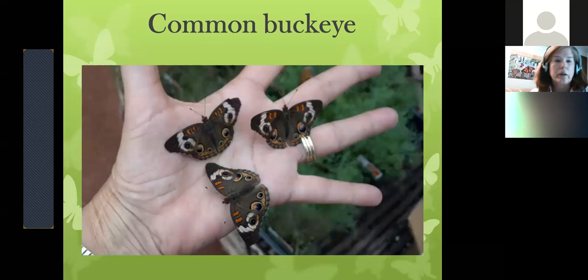Here's how many you can hold in your hand — these are common buckeyes. This picture was taken in the butterfly house at Wiegand's. They had come in on a shipment and were still cold because they come in with chill packs inside the shipping box. They needed to warm up before they could fly. It took a minute or two sitting on my hands, and then they were ready to fly around the butterfly house.